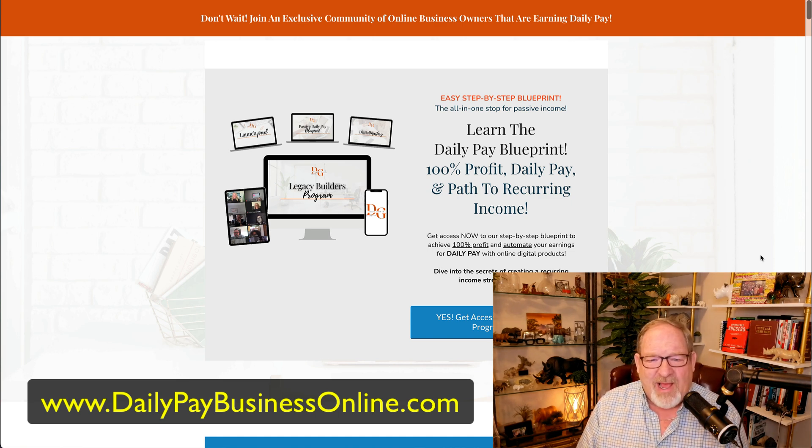Go ahead and check it out. Go to dailypaybusinessonline.com and opt in, take a look around, study it. You'll start to get a few emails from me — that is the system at work. It's brilliant. I'm sure you'll like it. Thanks for listening, and give me a thumbs up or a like if you enjoyed this video, and subscribe to my channel. Thanks a lot.